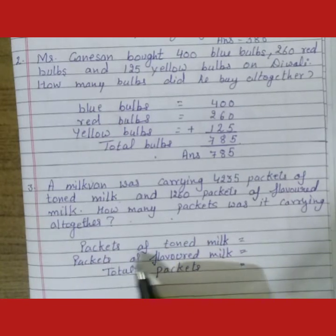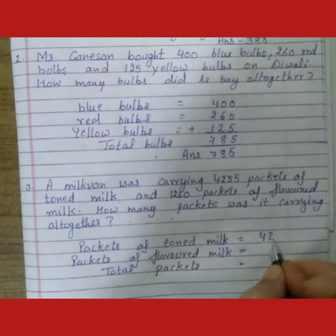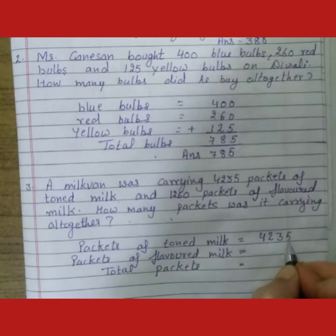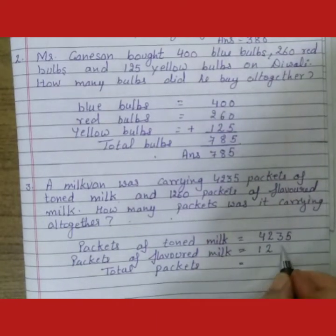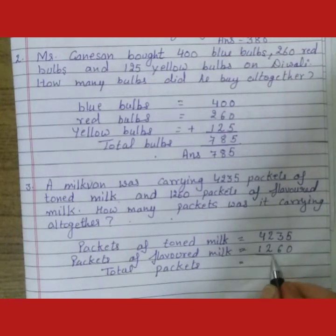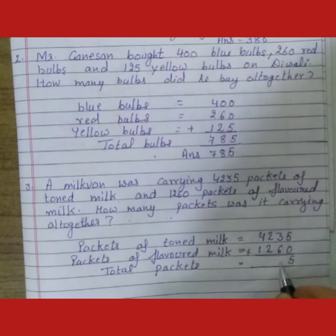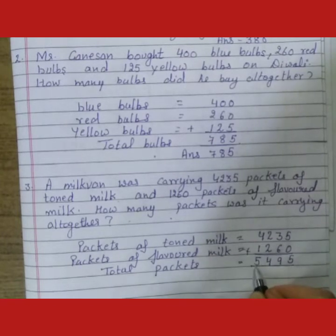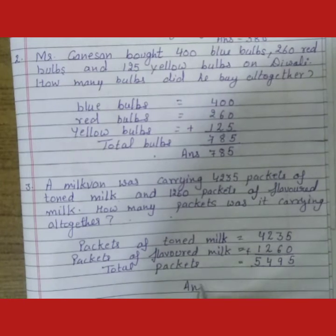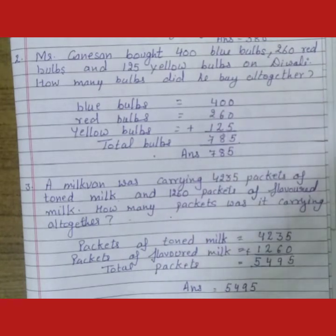First of all, we will write the packet of toned milk — kitne hai? 4,235. And flavoured milk — 1,260. Now we will count it. Total packets: 5, 3 plus 6 is 9, 2 plus 2 is 4, 4 plus 1 is 5. So students, the answer is 5,495. Total packets kitne ho hai? 5,495.